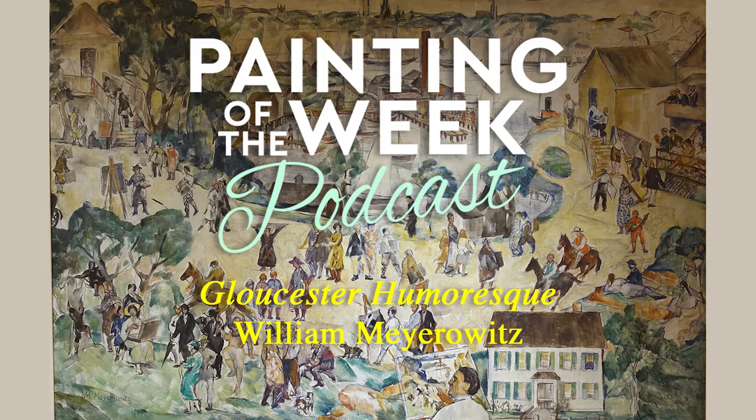Welcome to the Painting of the Week podcast, where we look at some of the most significant paintings throughout history. Introducing your hosts, Phil Grabski and Laura Bentham.